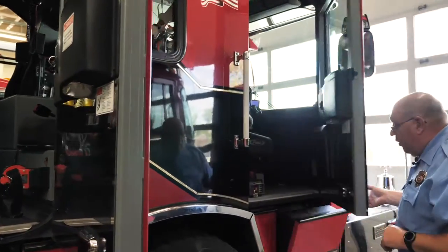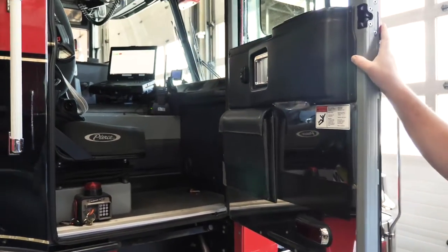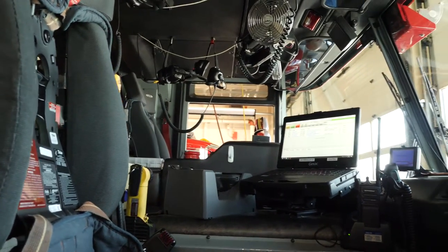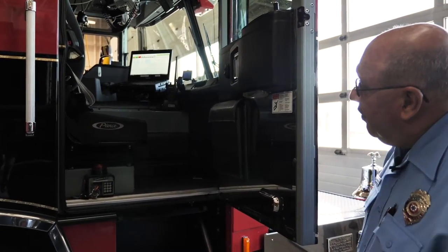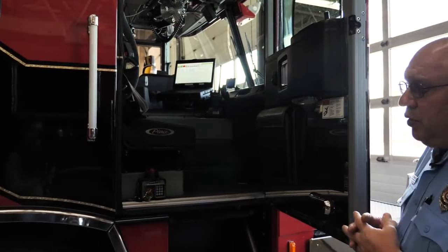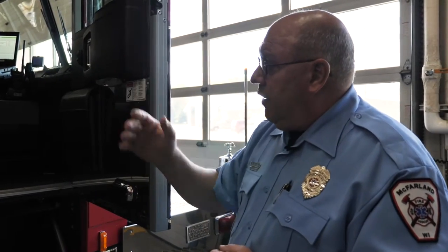Here's where the officer sits and he has a computer in front of him. It's called a mobile data center or mobile data terminal. What you see up there are calls going on right now within the county. When we're going to a call, that pops up on our screen and we get all the details we need going into the incident. The officer talks to our 911 dispatchers and then tells his crew what they're going to do. He might even tell other crews what they need to do while en route.